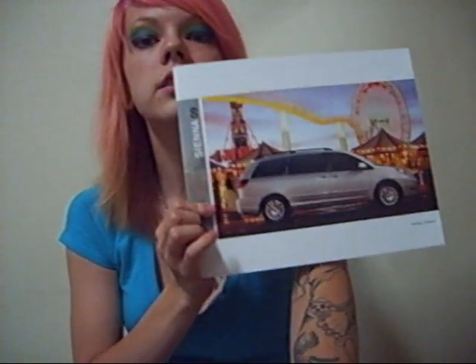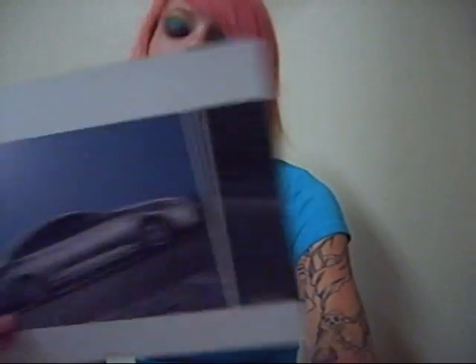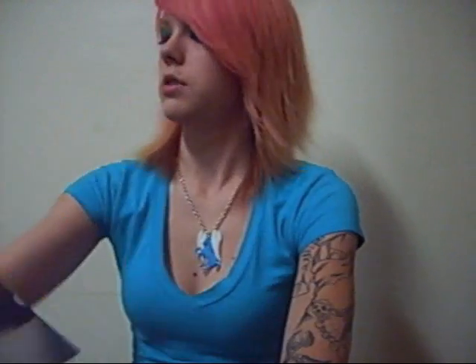2009 Sienna. The Camry Solara — I don't know what that means, I think it just means the sleeker one — but this is the 2008. And then Tacoma, 2009. Tundra 2010. The 2009 Venza. Me and my boyfriend, if we ever get married and have kids, we really want the Toyota Venza. It's like an SUV kind of, but not really an SUV, not a wagon, not a minivan. It's like in between there.